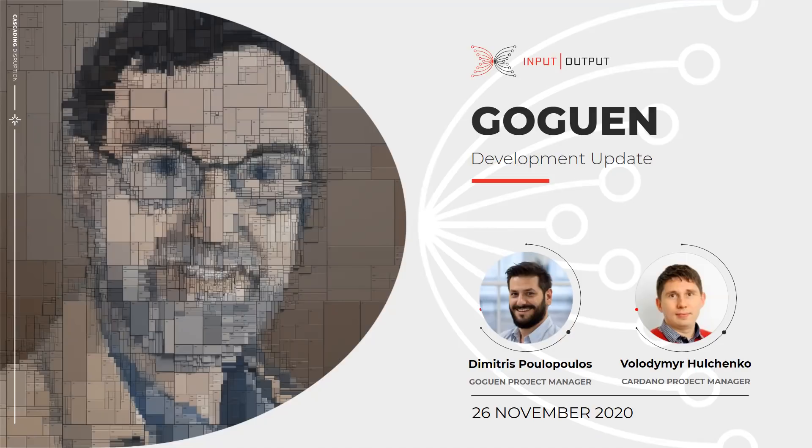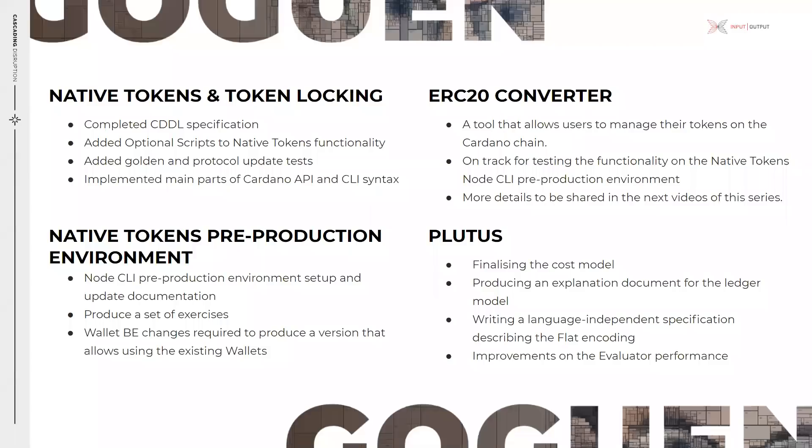The node teams continue on delivering native token and token locking features. These past two weeks the teams have focused on adding enhancements, tests, and node API and CLI implementations. The ledger team has finalized the native token and token locking CDDL specification, which is a description language for the on-disk formats we use. This specification is used by any downstream team which needs to interact with the blockchain, like the wallet teams or basically anyone building third-party utilities.